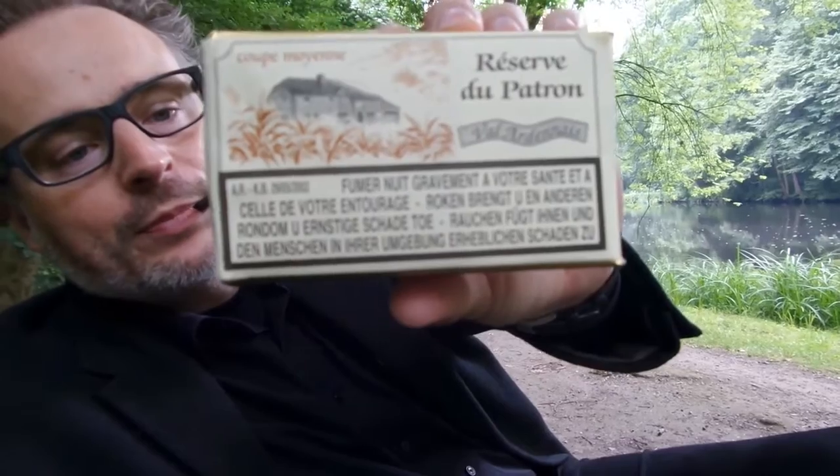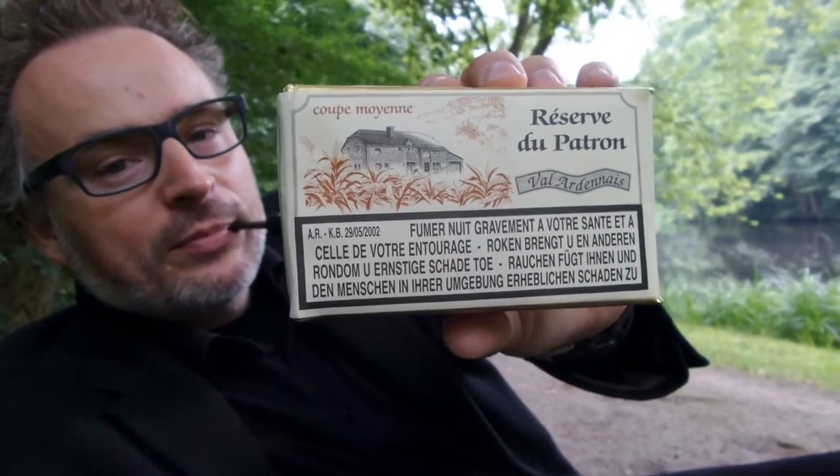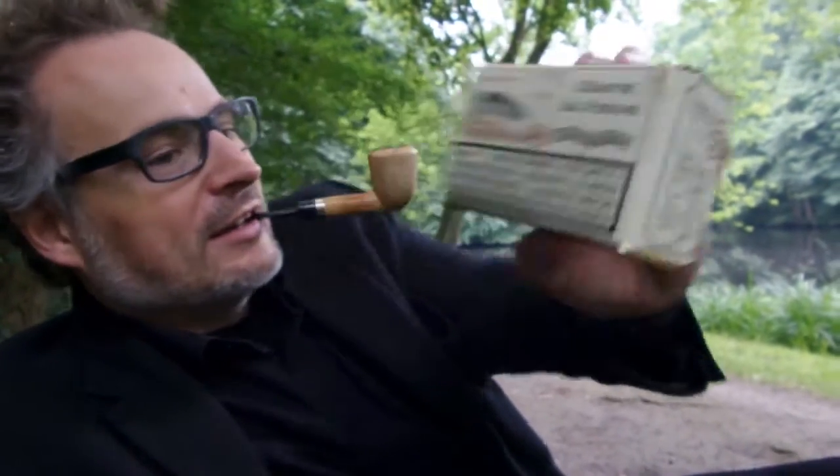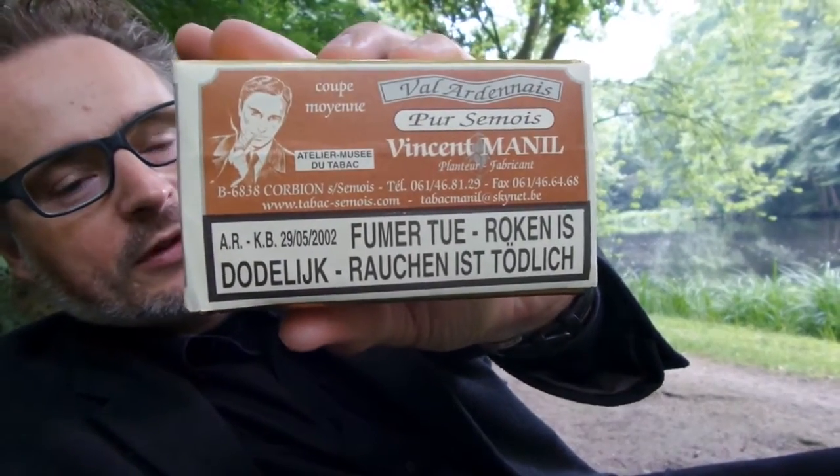Yesterday morning I sent my package, and in the afternoon the package from Smoky arrived — that was a great day! I already unpacked it but I'll show you what's inside. He sent me a traditional Belgian tobacco made by Monsieur Manier, called 'C'est Moi'. Let me show you the outside.